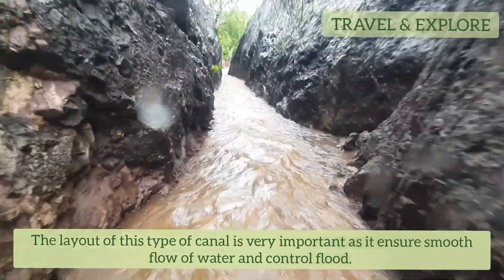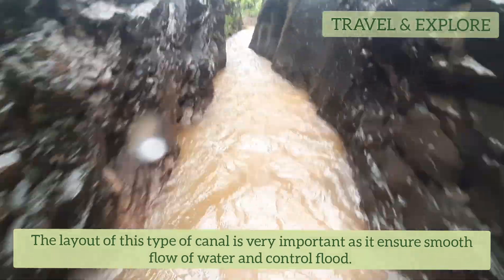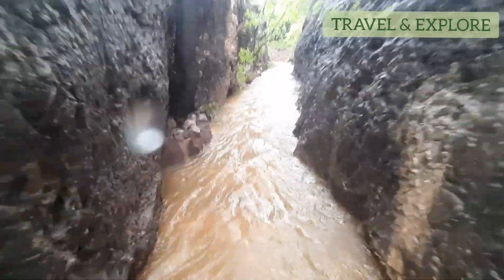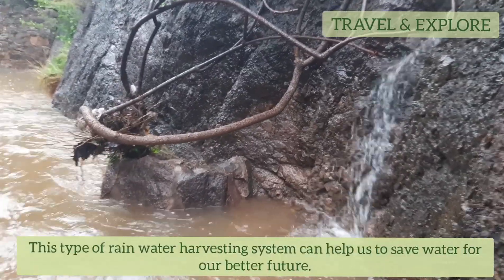The layout of this type of canal is very important, as it ensures smooth flow of water and controlled flooding. This type of rainwater harvesting system can help us save water for a better future.